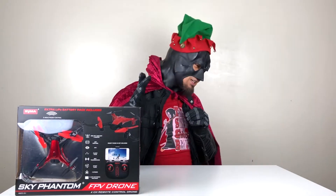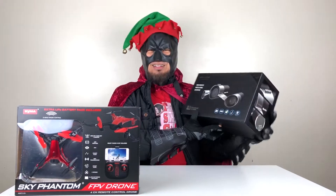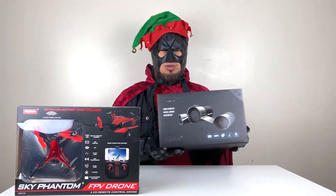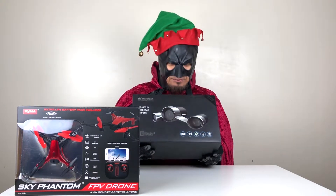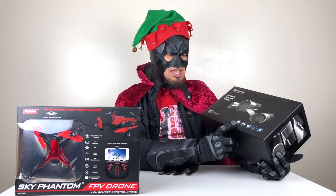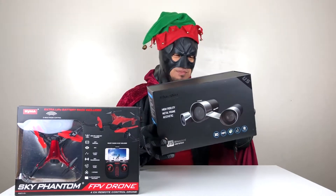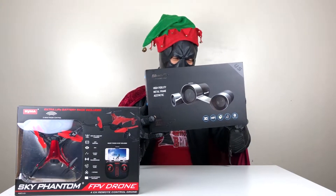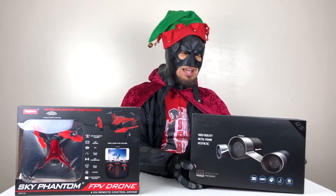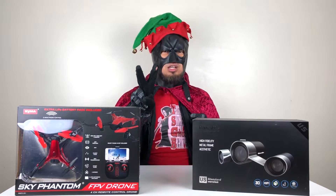The second one we have is the video high fidelity metal frame UFO spaceship speaker. This is really awesome — it has a 3D hi-fi wireless speaker. Looks like a spaceship or a jet wing. That's number two, under $100 Christmas present.